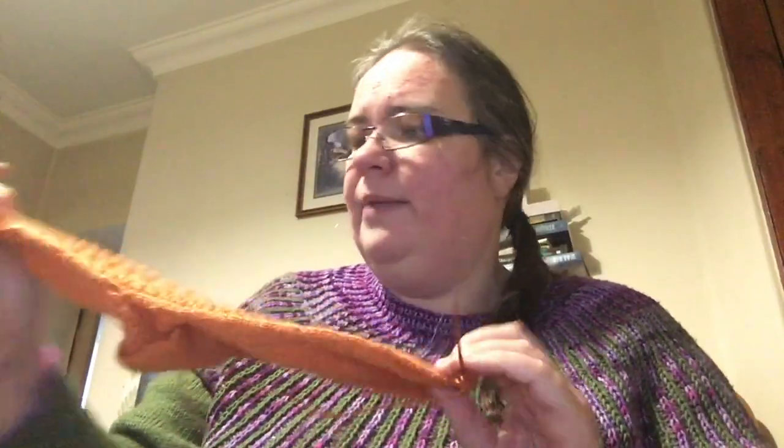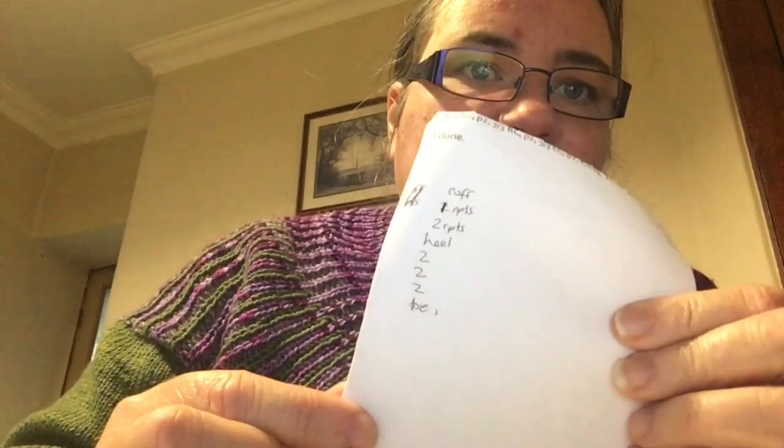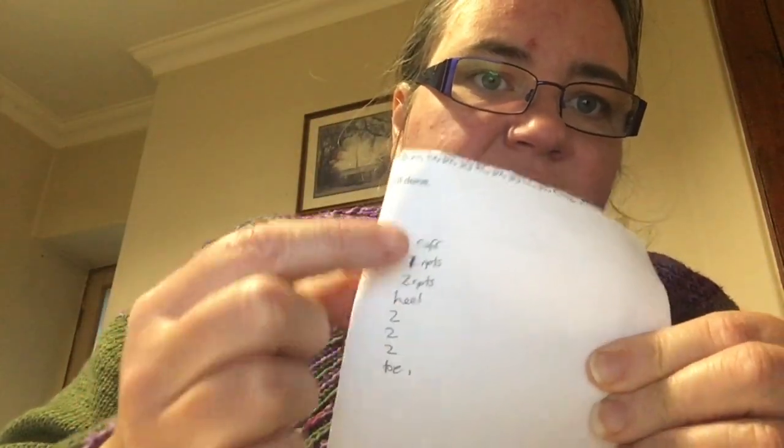A little bit of extra non-cast-on content for this vlog: yesterday I managed to finish that first Sleepover Sock. If you watched yesterday's video you'll know what I'm talking about. I just have to Kitchener the toe, then cast on the second sock. I've worked out a little schedule and scribbled it onto the bottom of the pattern — every day what I need to do in order to get the second sock finished by the end of the year. I need to cast on and knit the cuff today, so I'm going to make a start on that while sorting out YouTube stuff.